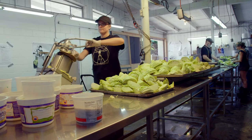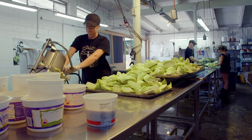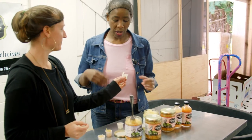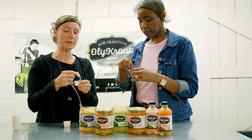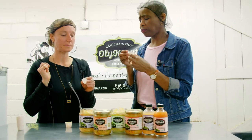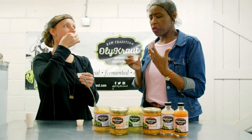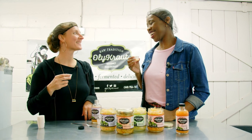After seeing the entire process, it's time to open a jar and taste. The original is just cabbage and salt, with a little Jacobson sea salt in every batch. Val finds it really, really tasty — not overbearing at all, with clean, fresh flavor where you can really taste the ingredients. It was a delicious and educational day.